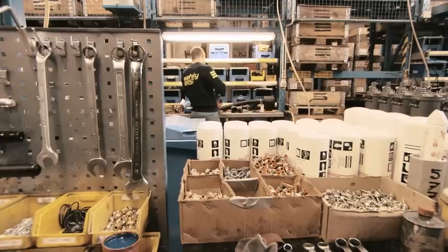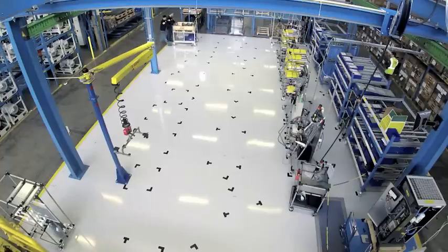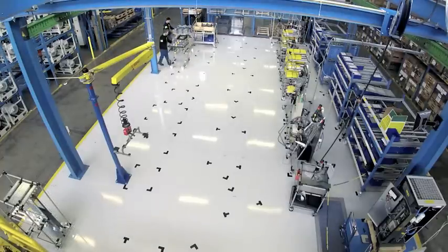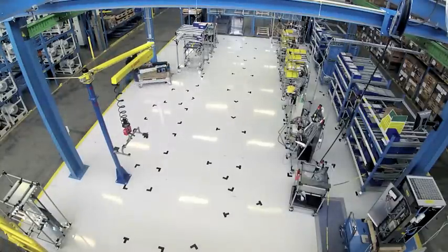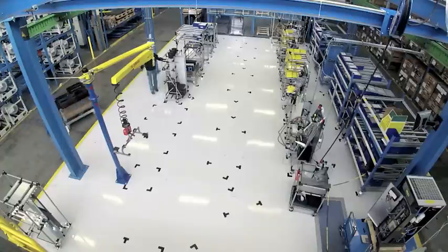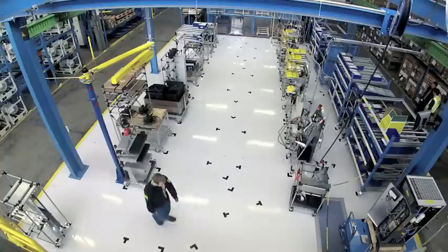Those days are coming to an end. Now we look to the operator and the tasks of the operator, and instead of having all the material on the assembly line, we bring the material directly to the operator. On a lean line, the operator is the center of things. We bring all the material in sequence to the line, so the first component on the line is also the component needed for the machine being worked on.